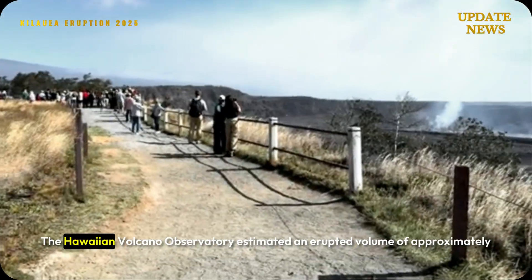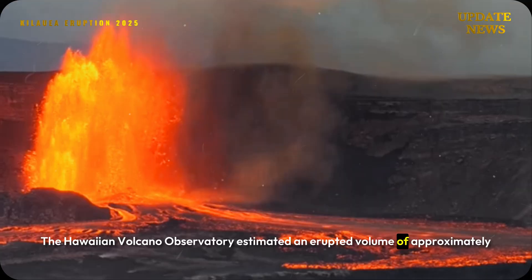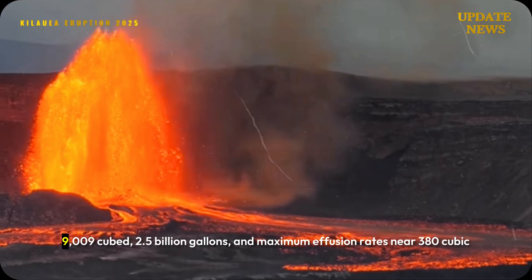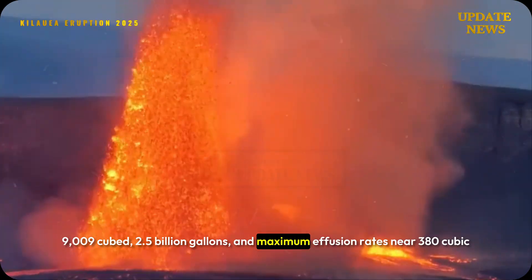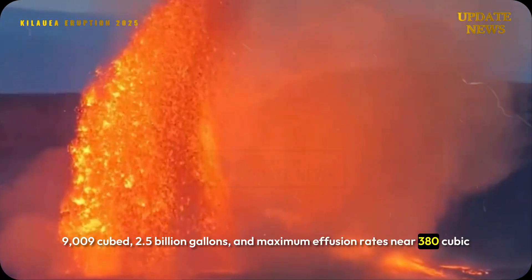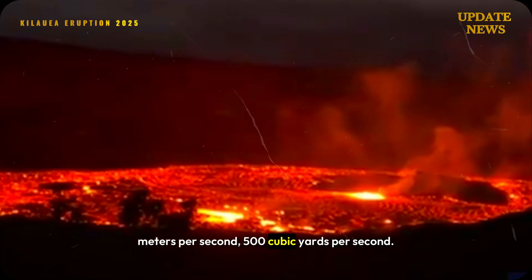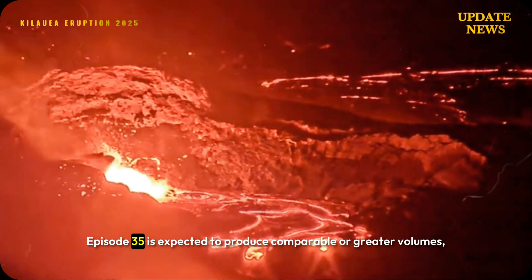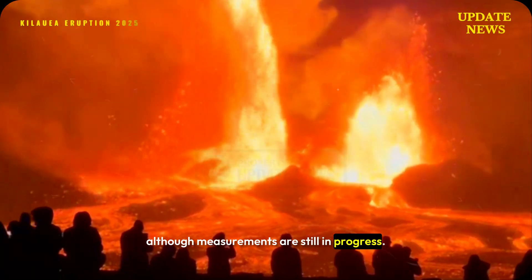The Hawaiian Volcano Observatory estimated an erupted volume of approximately 9 million cubic meters (2.5 billion gallons) for episode 34, with maximum effusion rates near 380 cubic meters per second (500 cubic yards per second). Episode 35 is expected to produce comparable or greater volumes, although measurements are still in progress.